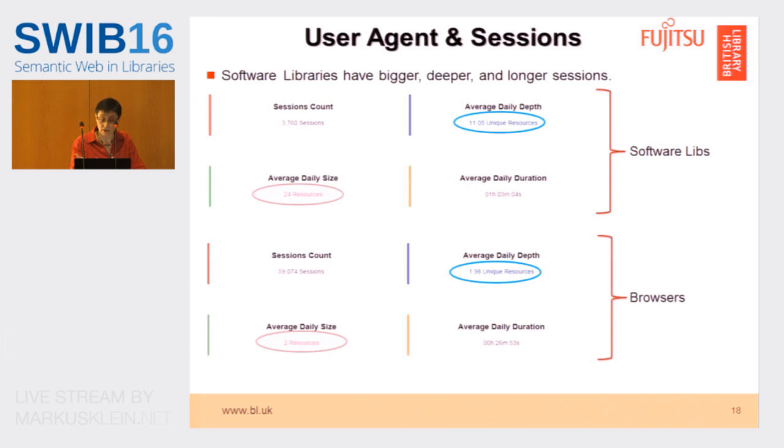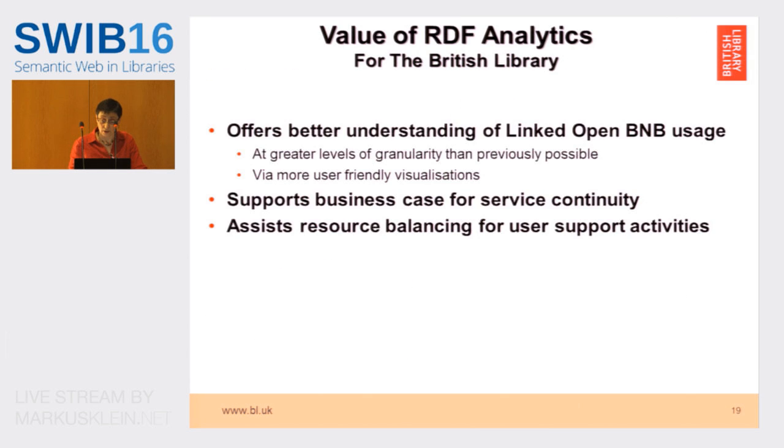If we look at the software libraries, we can see they've got bigger, deeper, and longer sessions — they look up more resources, and the depth is greater compared to browsers. So there seems to be, from the beginning to the end, an evolution from the site being used as an experimental tool to maybe more of an ecosystem developing with more mature applications. We get a better understanding of how the data is used at greater levels of granularity and with more user-friendly visualization. It helps us support the business case to continue to provide this service, and it's going to help us work out where we need to develop documentation or support the users.